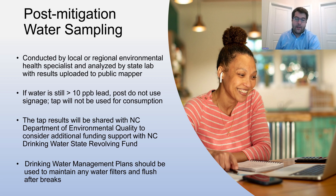If water is still above 10 parts per billion or the state action level after mitigation actions have been completed, we'll ask you to post do-not-use signage and recommend that the tap not be used for drinking water consumption. All tap results will be shared with the North Carolina Department of Environmental Quality to consider additional funding support through the North Carolina State Revolving Fund to help with lead service line replacement. We also will provide support in creating a drinking water management plan that you can use to maintain your water filters and implement flushing programs after school breaks.